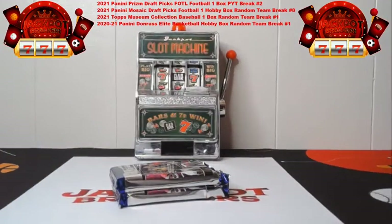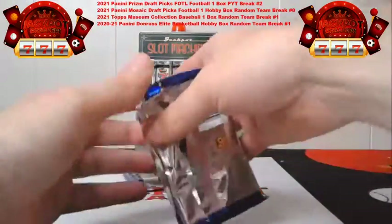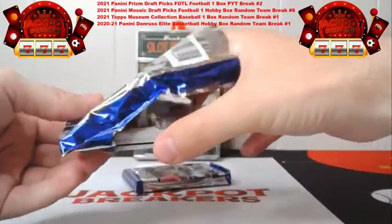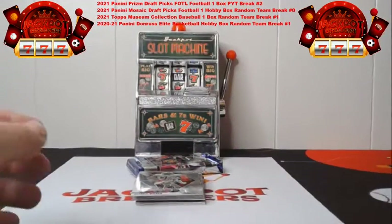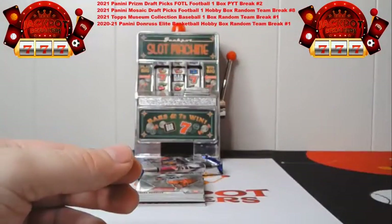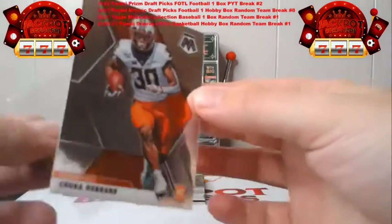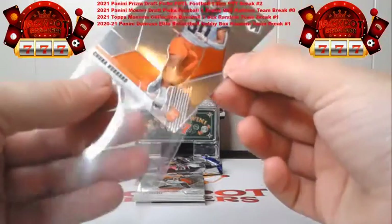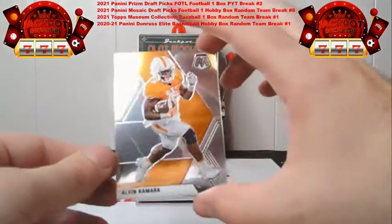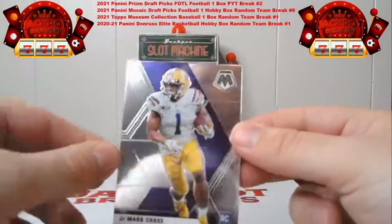Good luck to everybody that's got teams in here. Our first card of this box is a Russell Wilson going to Seattle. Then our first rookie card — this is going to go to Carolina — it's Chuba Hubbard. And for the New Orleans Saints we've got an Alvin Camara base card. We have a nice Jamar Chase that's going to go to Cincinnati.